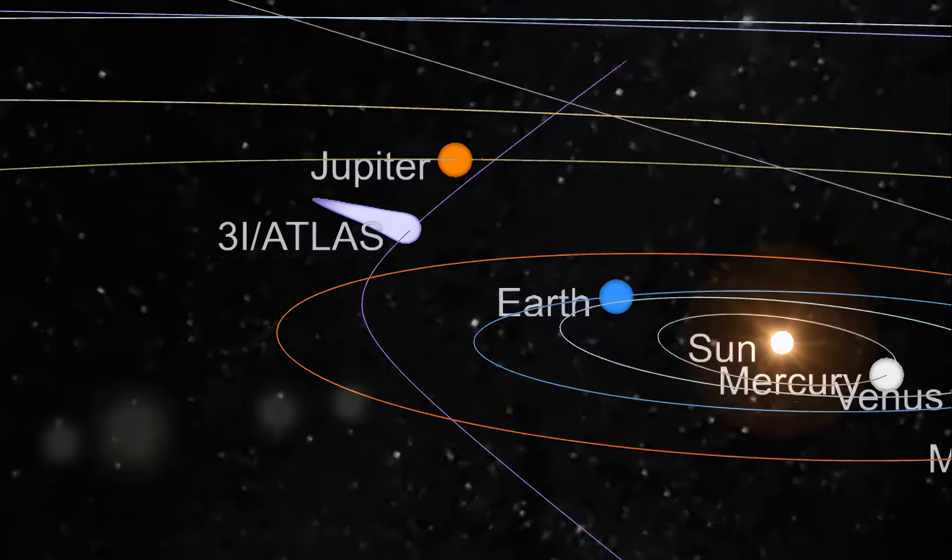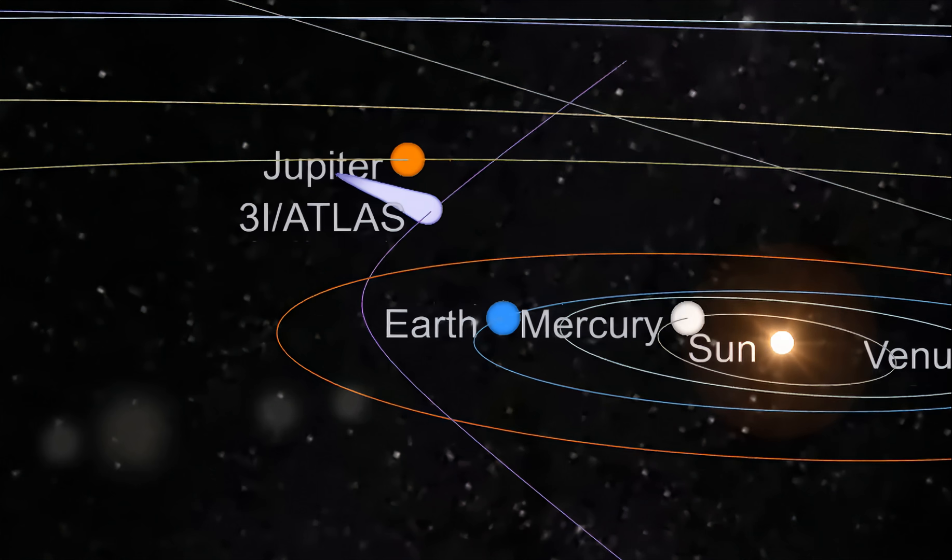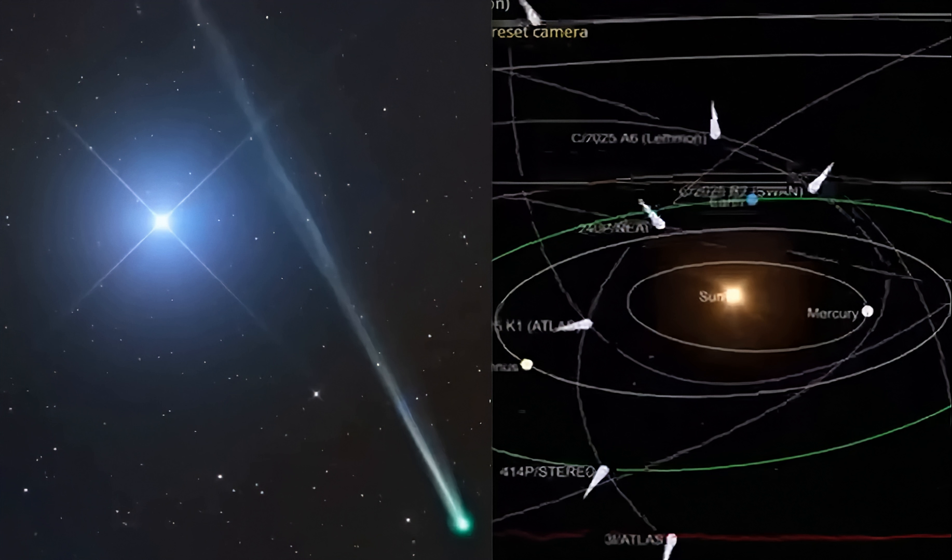When it comes to Comet ATLAS, which is growing in size, alongside it we have 414P STEREO that's going to be in the neck of the woods, hopefully catching some of the action. And then we're going to have A6 LeMond, Pan-STARRS, 95P, and K1 Atlas — a smaller object closer to the sun making its rounds — and SWAN.